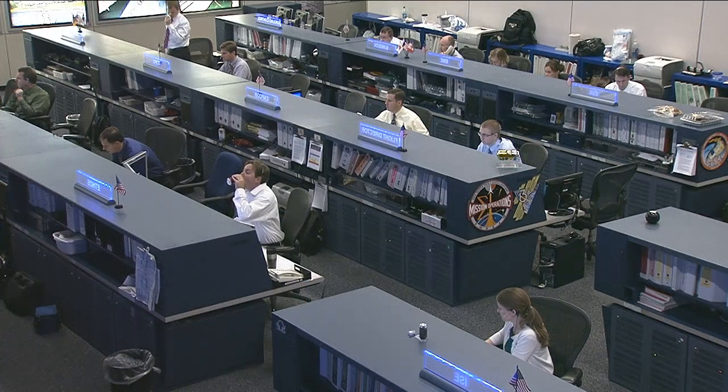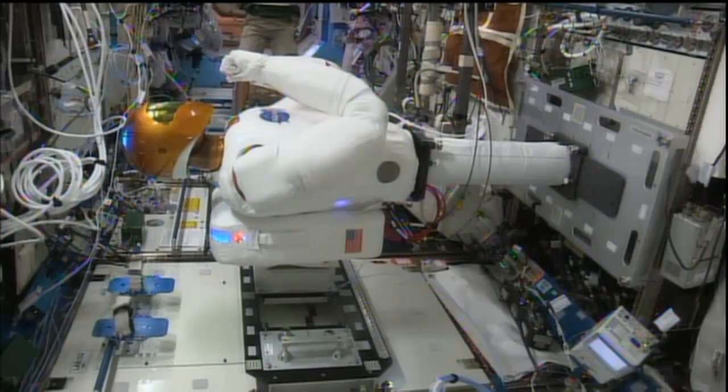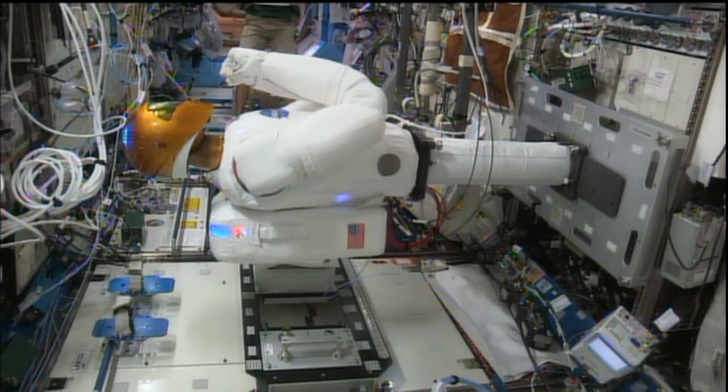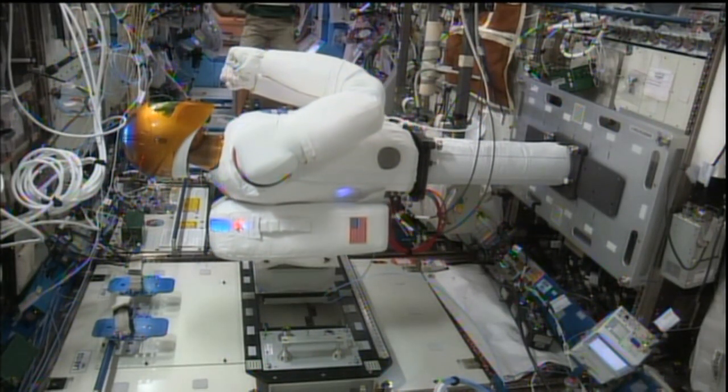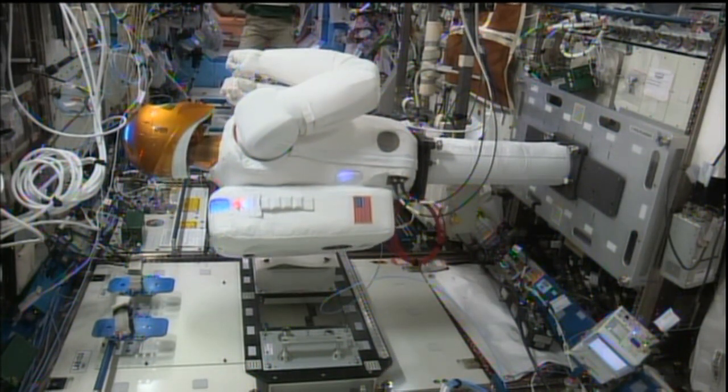Chris Cassidy worked this week with Robonaut, the robot on board the space station. They performed some checkout maneuvers, and Chris also put on some virtual reality gear to run Robonaut through the paces himself. These checkouts of the big robot on board the space station continue.